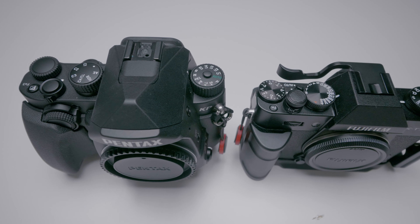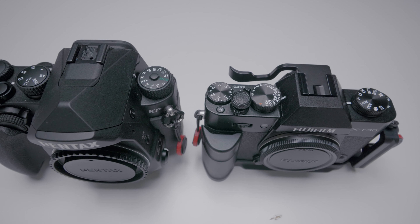Welcome back to the channel everyone, this is Lee. Today we'll be talking about the Pentax KP versus the Fuji X-T30.